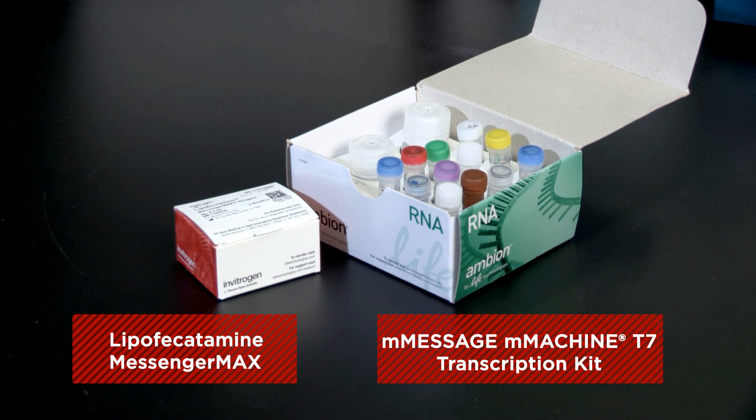It includes all necessary components, produces high-quality, ready-to-use mRNA, and enables you to obtain a large amount of mRNA for multiple experiments. Lipofectamine Messenger Max Transfection Reagent consistently achieves 60% transfection efficiency in neurons and primary cells.